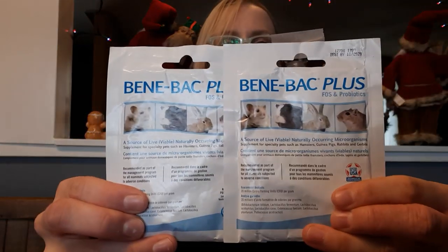Next is Benebac. This is a powder I found from HopOnline — it's just probiotics. I used up a lot of the probiotics when Apple was on her antibiotics, and this is again something everybody should put in their medical care kit. You never know if you might need it.